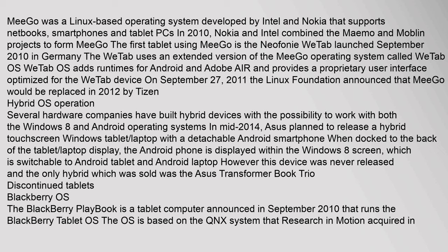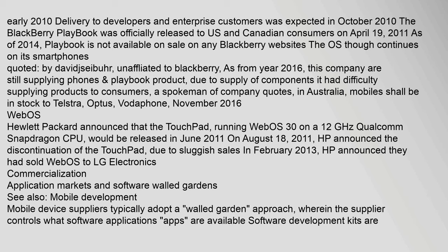Several hardware companies built hybrid devices capable of working with both Windows 8 and Android. In mid-2014, ASUS planned to release a hybrid touchscreen Windows tablet-laptop with a detachable Android smartphone; however, this device was never released, and the only hybrid sold was the ASUS Transformer Book Trio. The BlackBerry PlayBook is a tablet computer announced in September 2010 running the BlackBerry Tablet OS, based on the QNX system. It was officially released to U.S. and Canadian consumers on April 19, 2011.